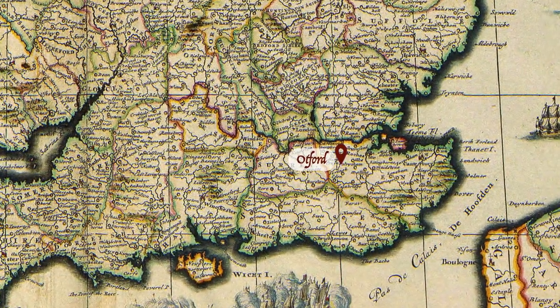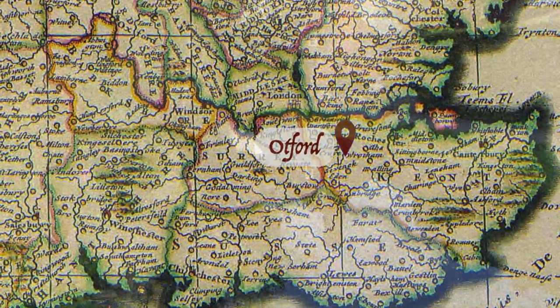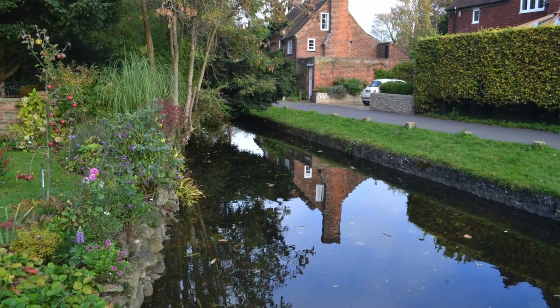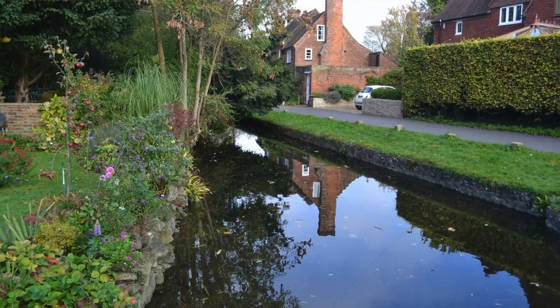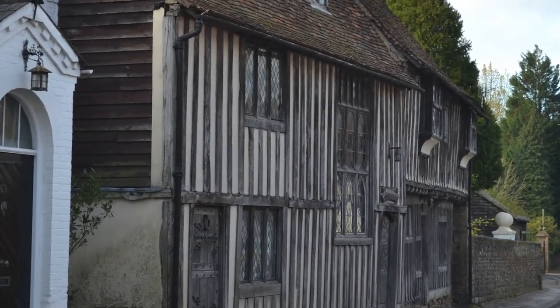Even as close as 1570, its ruin was already being noted. In a book called A Perambulation of Kent, written in that very year, its author notes: 'whereof the old hall and chapel only do now remain.' Today, the remains of Warham's once great and magnificent palace are located in the charming little Kentish village of Otford, a patch of low-lying land surrounded by a crescent-shaped ridge of upland that manages to retain its quiet splendour.